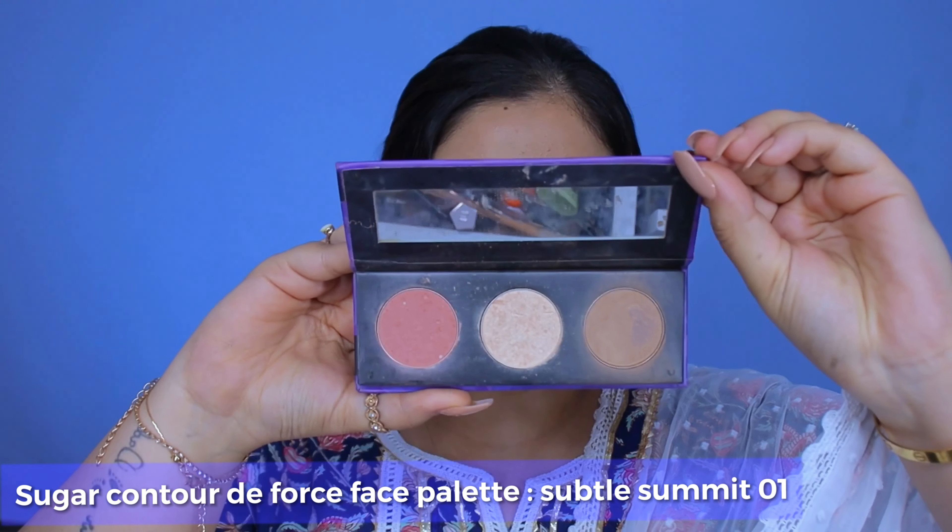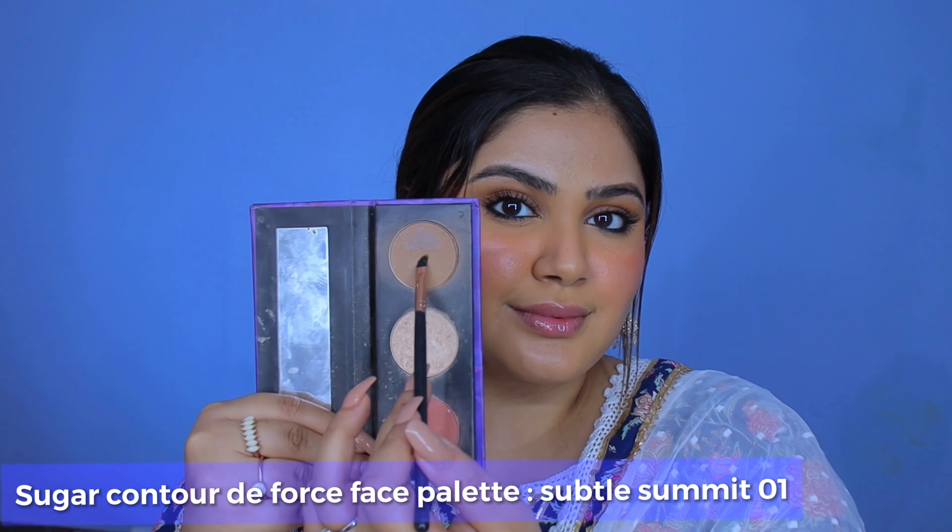Next up for my brows, since we were keeping the whole look very subtle and soft, I went ahead and picked the contour powder to do my brows. Further, I'm just highlighting the high points of my face using a small brush.